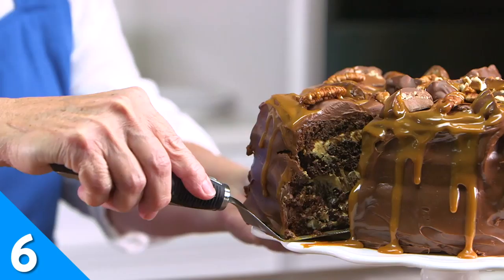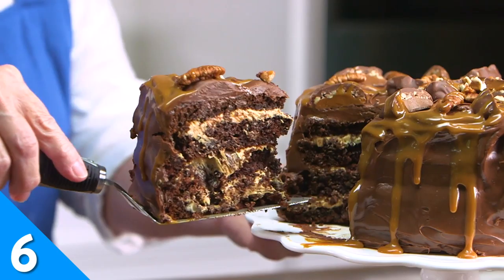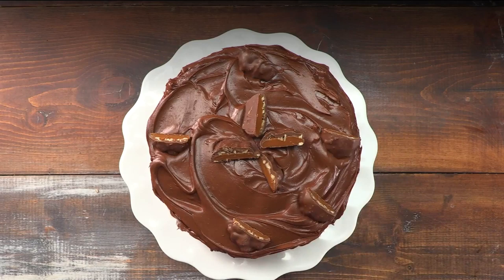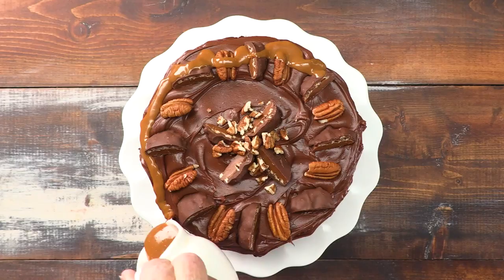On a slightly more indulgent note, this chocolate turtle cake is made from a box of double chocolate cake mix and instant chocolate pudding mix. Combined with the timeless turtle flavor combo of caramel and pecans, you simply can't go wrong with this foolproof recipe.